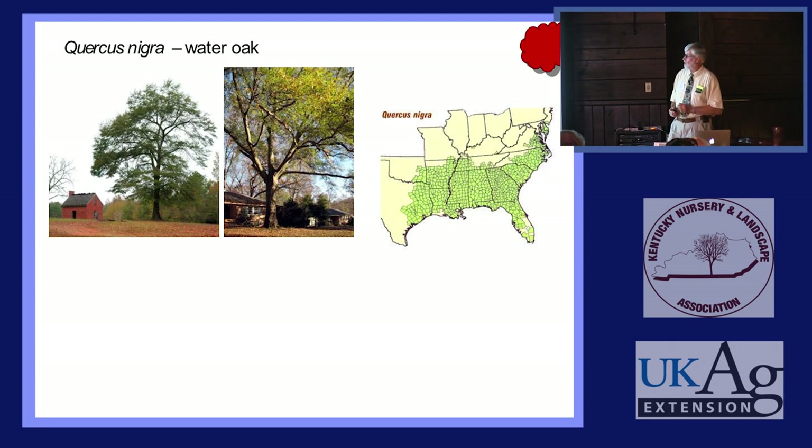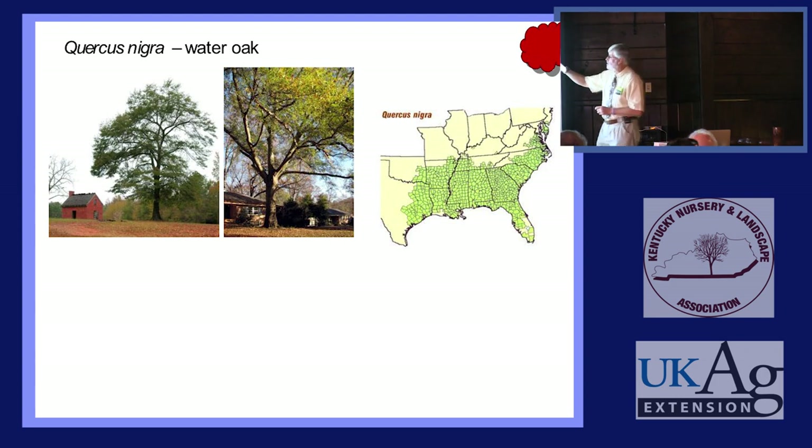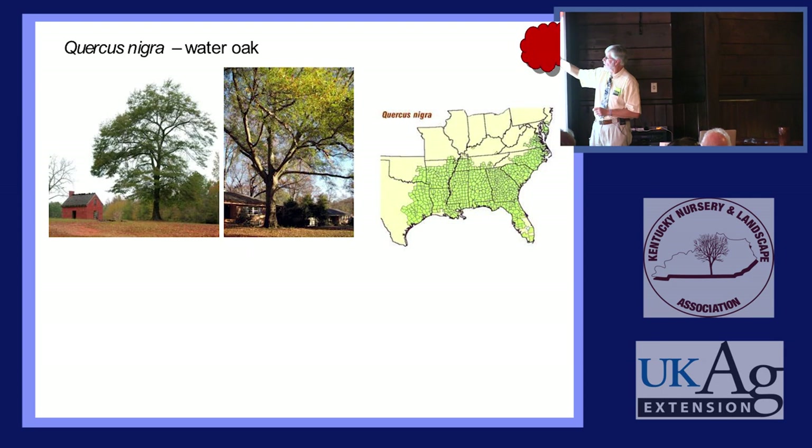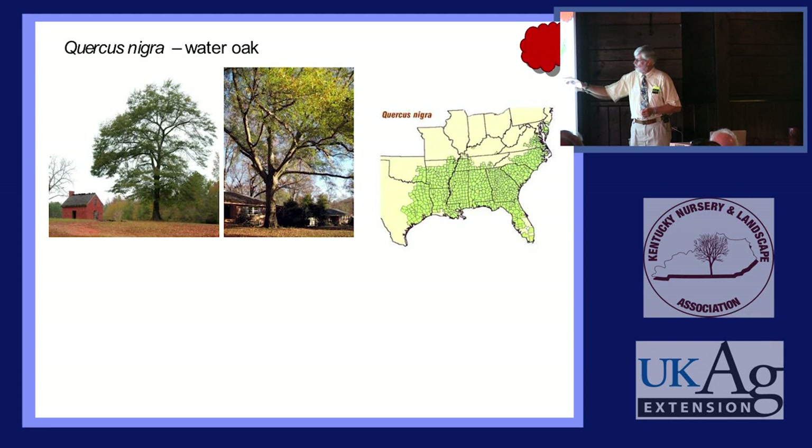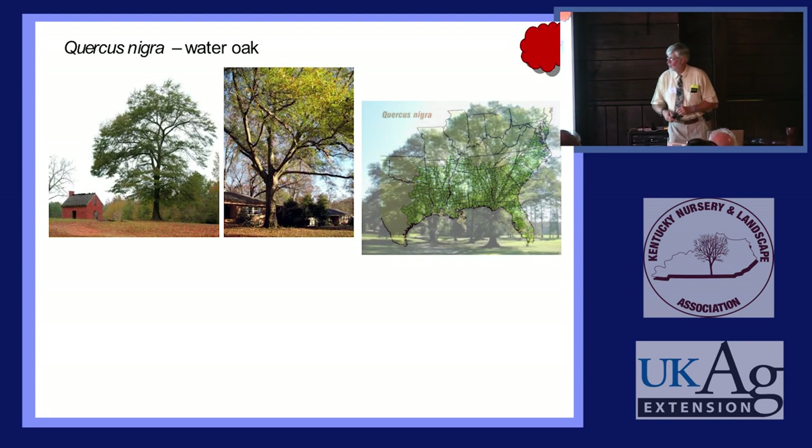Quercus nigra, Water Oak — this doesn't quite get into Illinois, but as you can see it barely gets into Kentucky too. You can plant it here — get seed from the northern edge of the range and it will grow just fine. There are some nice old Water Oaks in South Carolina and Georgia. The leaves of Water Oak hold fall color late — about Thanksgiving — while all the other leaves on the ground are already totally brown.